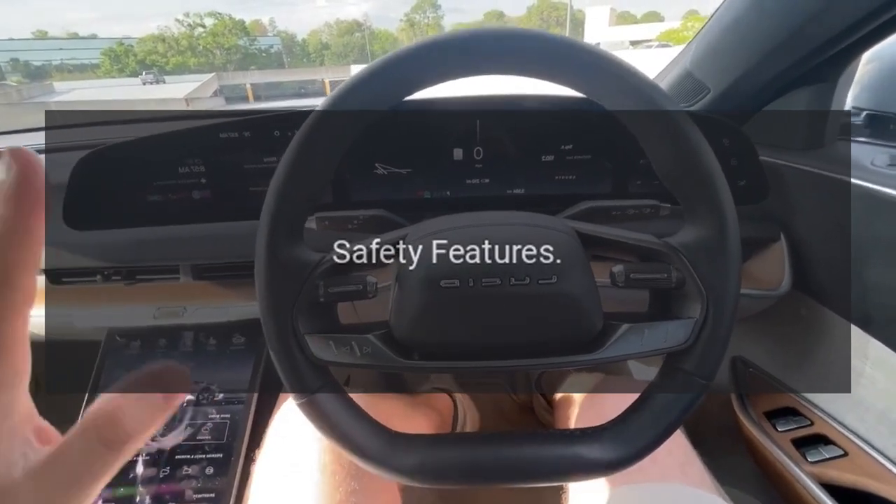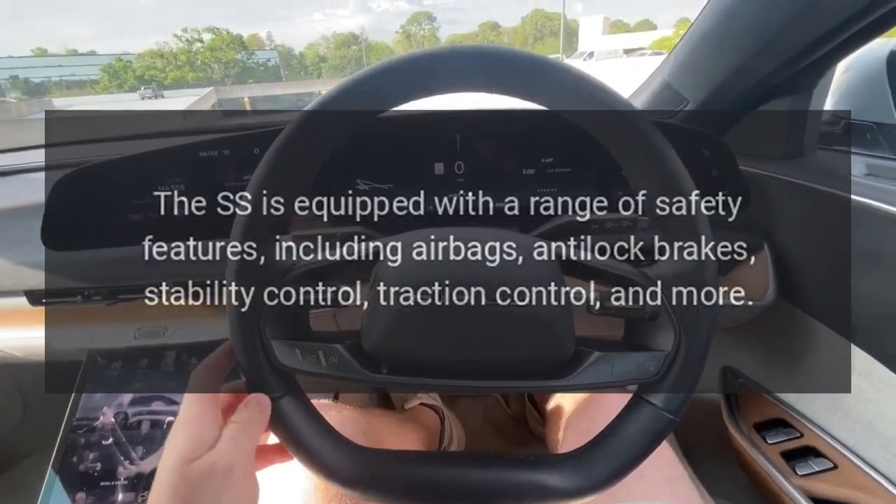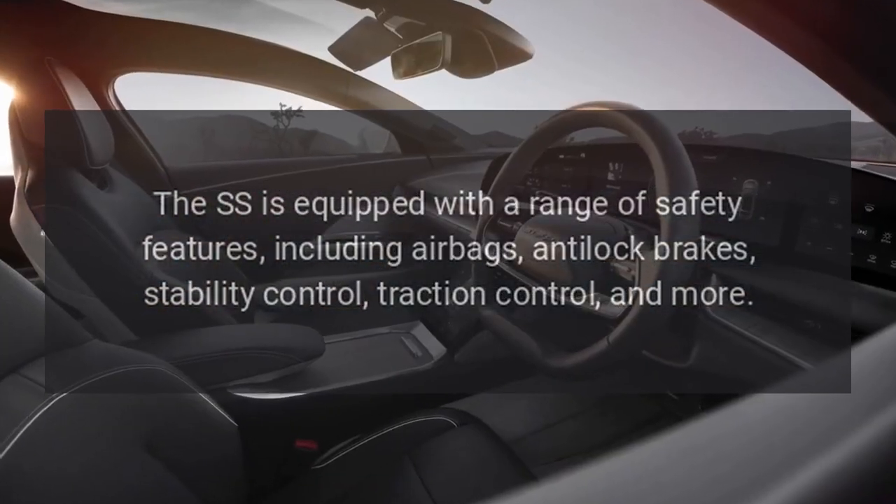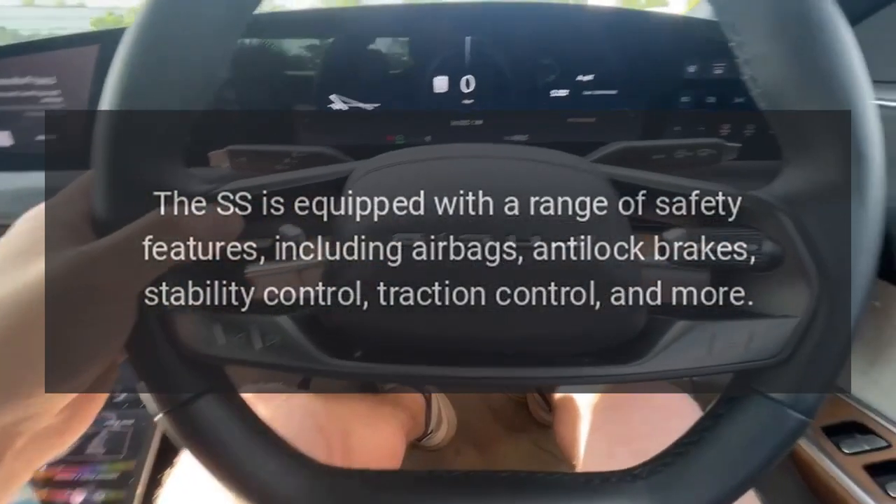Safety Features. The SS is equipped with a range of safety features, including airbags, anti-lock brakes, stability control, traction control, and more.